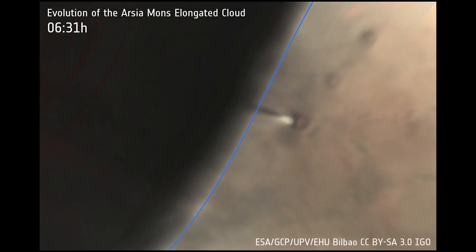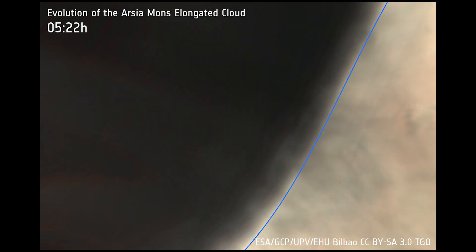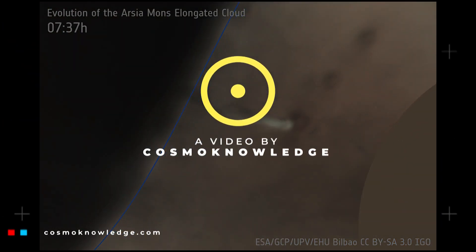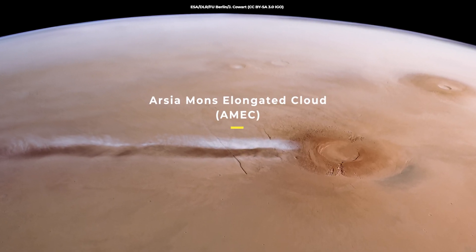There's a mysterious long cloud on Mars that has formed so many times over the same Martian volcano that scientists have even given it a name. Meet the Arsia Mons Elongated Cloud, AMEC.